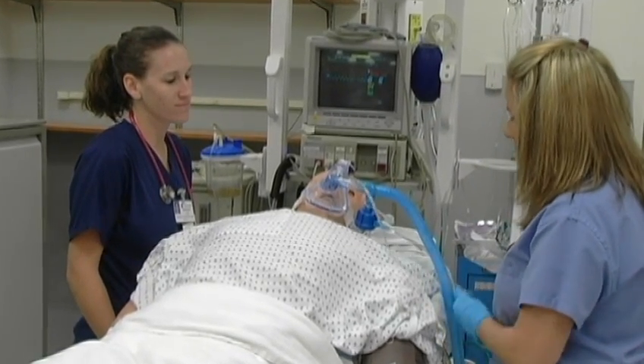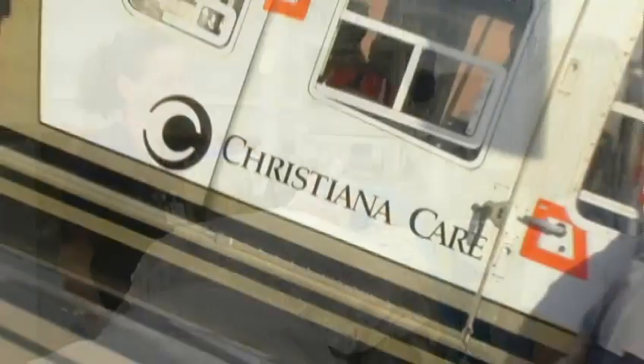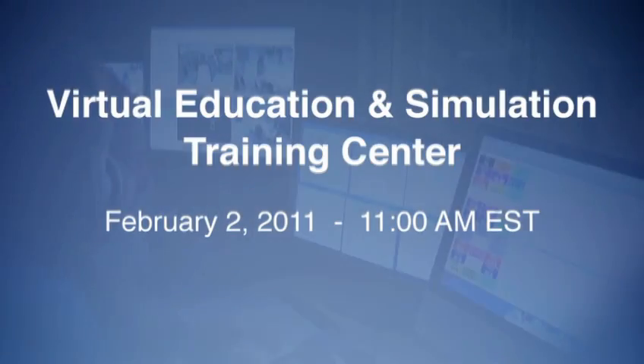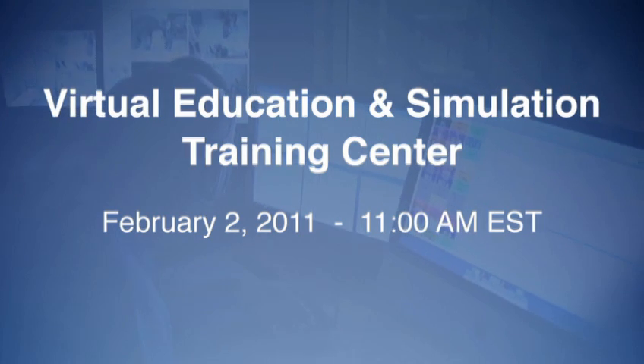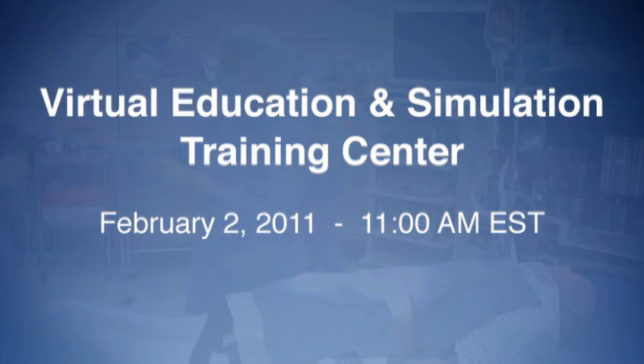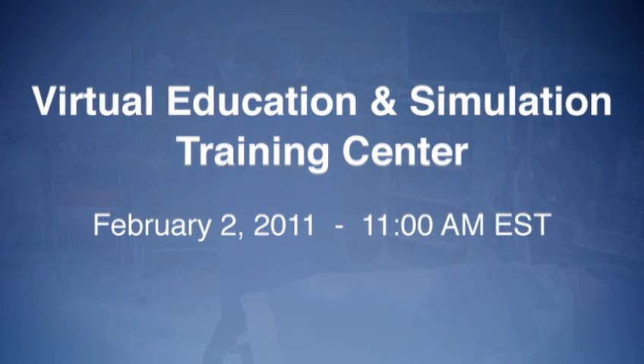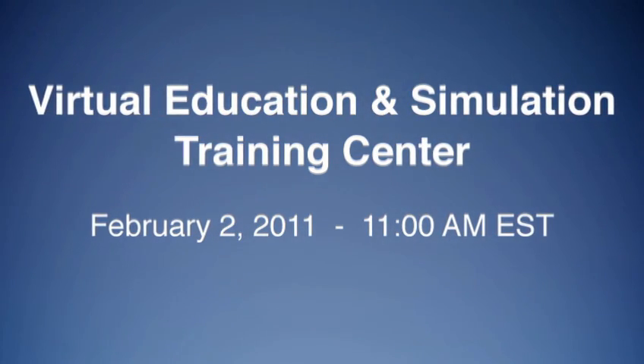You'll see residents and medical staff in action as they tackle the challenges of simulated emergencies in real time. Go inside ChristianaCare's Virtual Education and Simulation Training Center Wednesday, February 2nd at 11 a.m. Eastern Standard Time on ORLive.